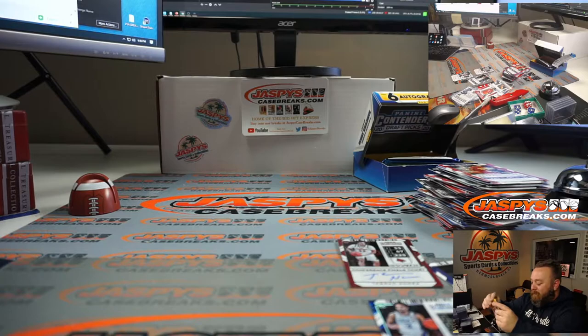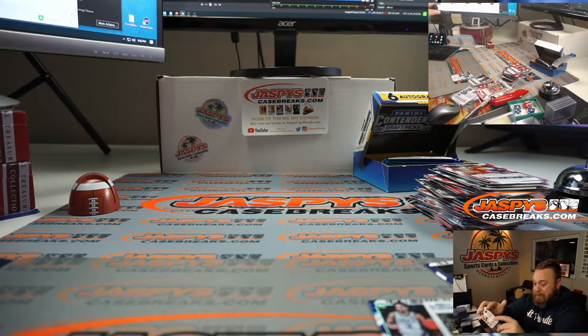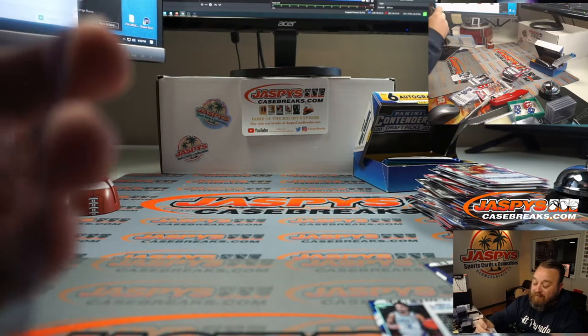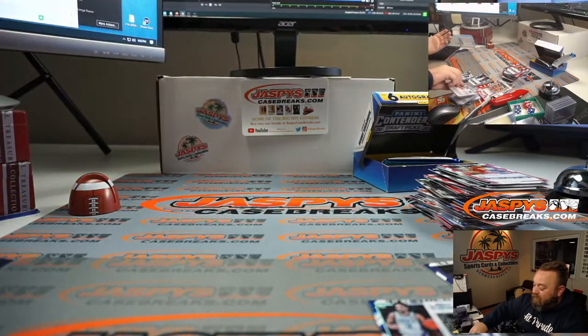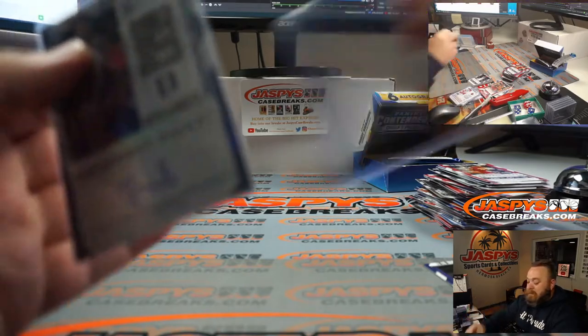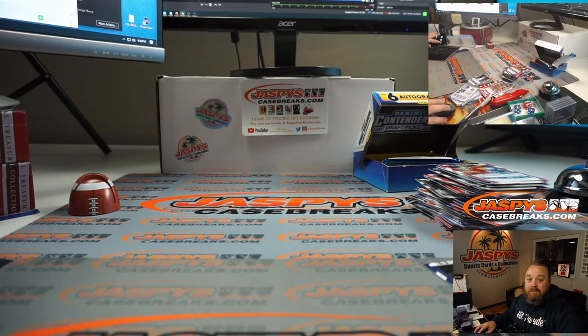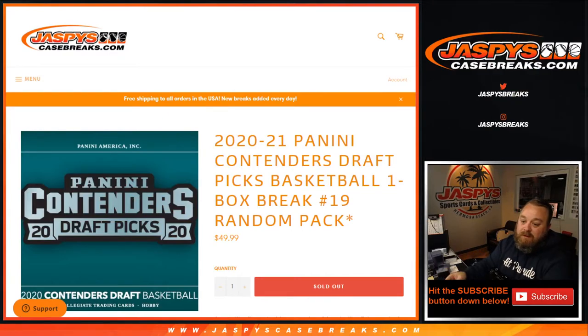So you got three numbered autos in the box - three Jordan Nwora autos in the box. One auto numbered to 14, one auto numbered to 23, and one numbered to 75. You got three different Nwora autos: a variant, the base, and one numbered to 75. And you like Nwora so this was your personal box, all for you man - congrats! That was 2020-2021 Panini Contenders Draft Picks Basketball one box break random pack number 19. I'm Sean, jaspyscasebreaks.com. Random packs 20 through 25 are the last ones from this case. We'll see you next time!